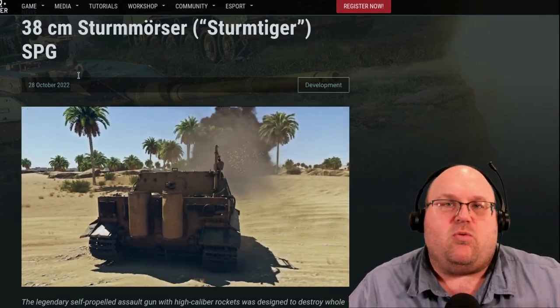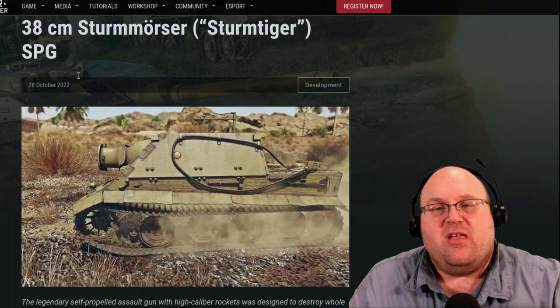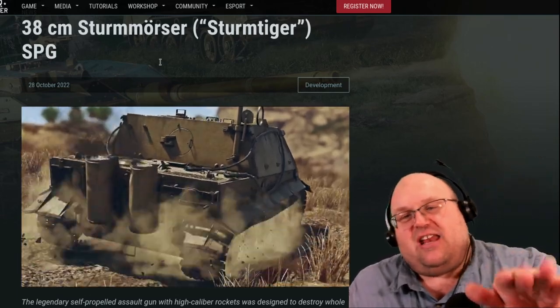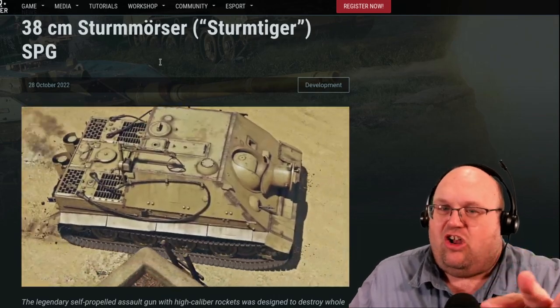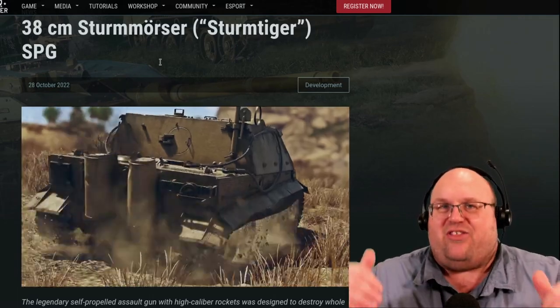Sturmtigers fought in the Warsaw Uprising and the Ardennes Offensive. During the battle for the bridge at Remagen, the Sturmtigers were unable to hit the bridge due to inaccuracy, but they did manage to hit a group of stationary Sherman tanks, destroying nearly all of them. This is the only recorded instance of tank-on-tank combat with this vehicle.